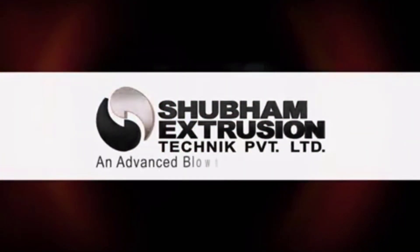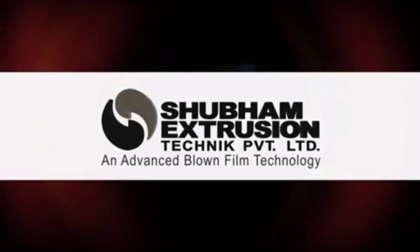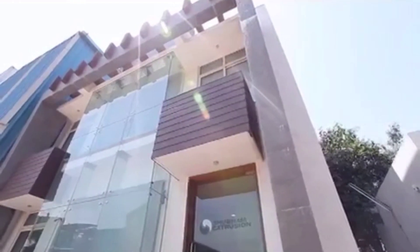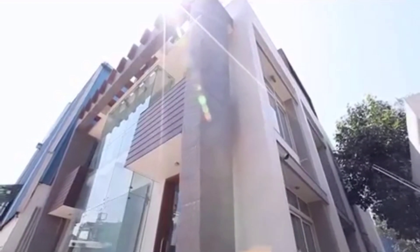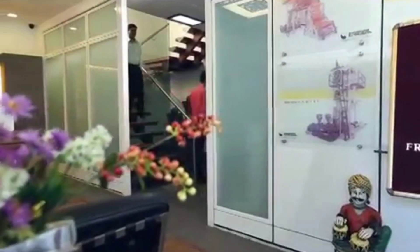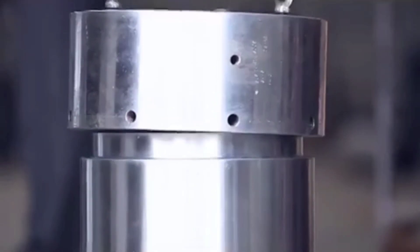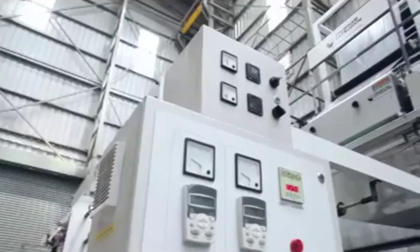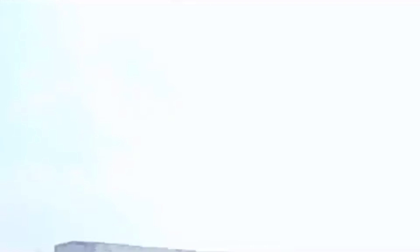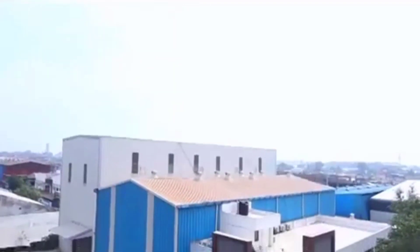Shubham Extrusion Technique Private Limited — an advanced blown film technology. Shubham Extrusion is a leading manufacturer and supplier of high-performance blown film lines and a pioneer in providing extrusion-blown film solutions, based in the metro city Ahmedabad, in the heart of Gujarat.